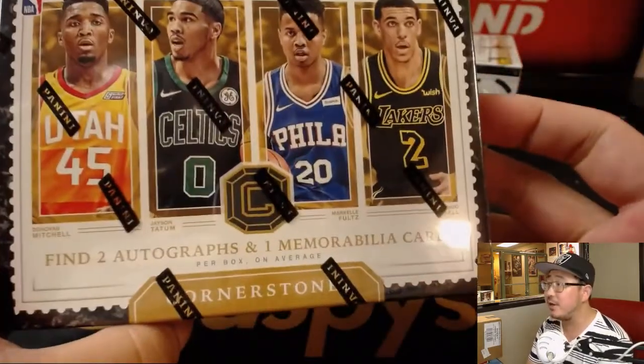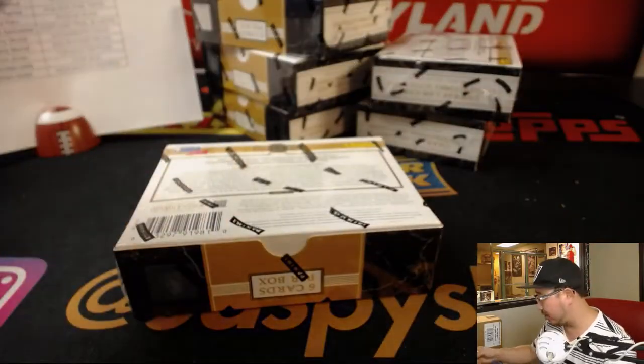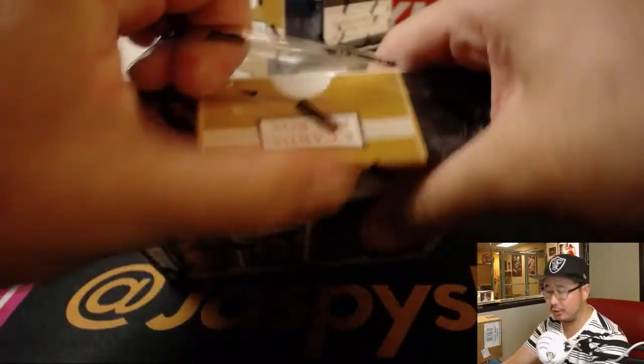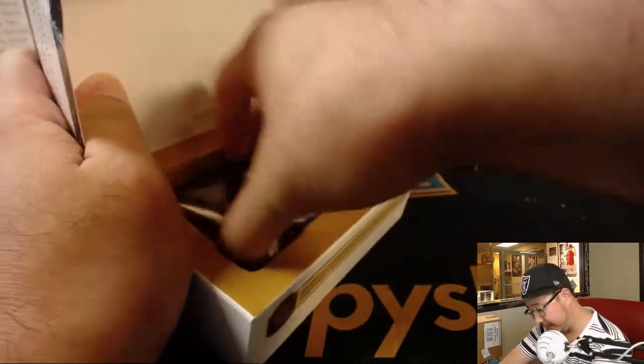Just a refresher: two autographs and one memorabilia card per box on average. This is the one with the Quad Relic auto cards that everyone loves. Full disclosure — I'm pretty sure we pulled the downtown case head insert already, but we can still find some nice stuff out of here. Good luck, everyone.